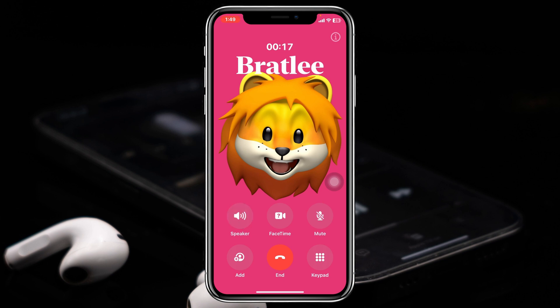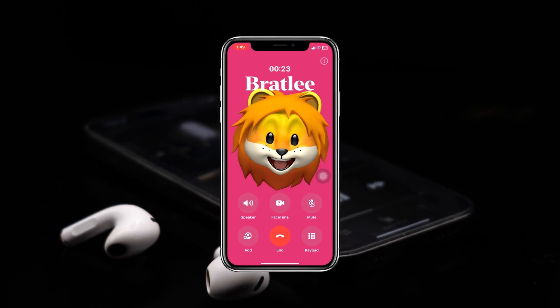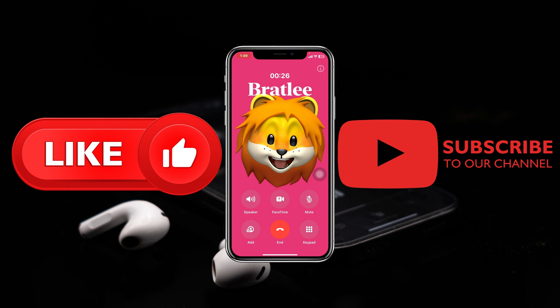If after following all of these steps you're still having the problem, go ahead and contact Apple Support for further assistance. Hope you found this helpful — if you did, drop a like and subscribe to this channel. I'll see you guys in the next video, thank you very much for watching.